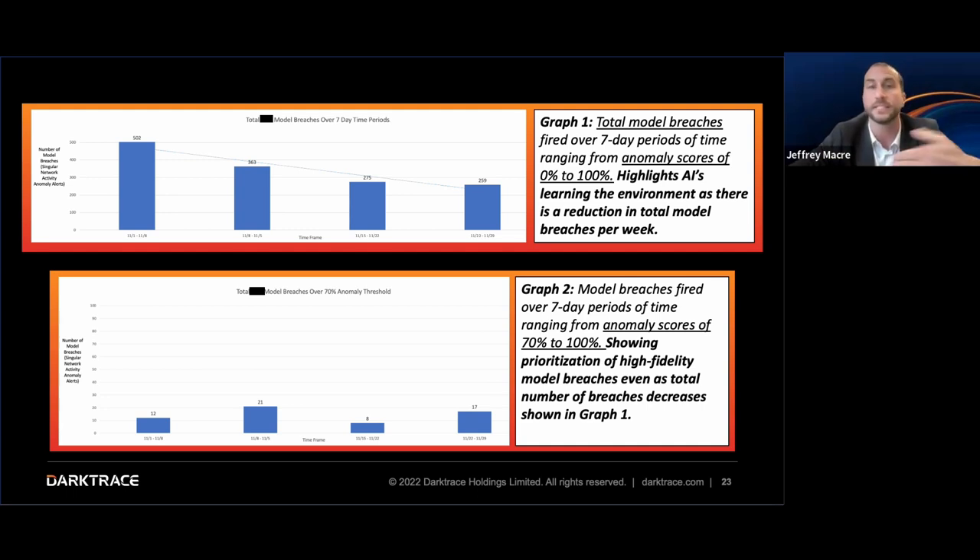When we implement AI, let's look at some actual stats — something we like to back up with facts in this OT/ICS space. The numbers shown at the top of the screen represent total model breaches: the total number of anomalous activity pieces fired over seven-day periods, including all anomalies from very low scoring all the way up to 100. Week after week, over the course of a month, you can see alerts coming down from over 500 to around 250 — about half — showing the system is substantially learning the environment and understanding day-to-day communication.